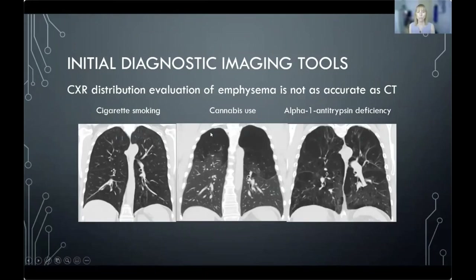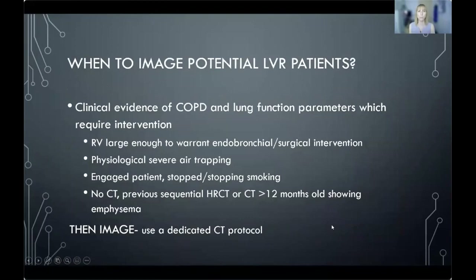Compare that to a cannabis smoker, with large areas of destruction in the upper lobes and more normal-appearing lower lobes — typical for cannabis use. A third patient who has smoked also has a genetic predisposition with alpha-1 antitrypsin deficiency, showing large areas of panacinar emphysema and bullous change in the upper lobes as well as paraseptal and basal emphysema — a distribution more typical of alpha-1 antitrypsin deficiency. By looking at distribution, we can often work out why the patient has emphysema.